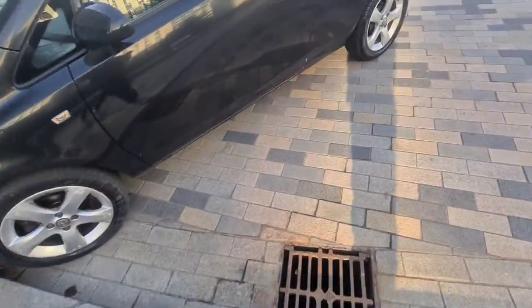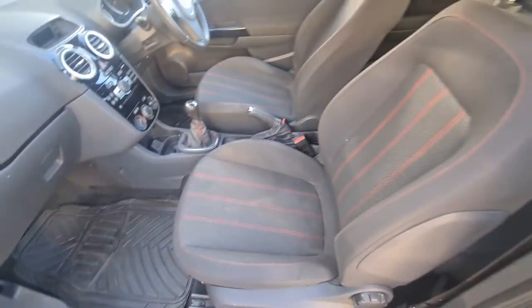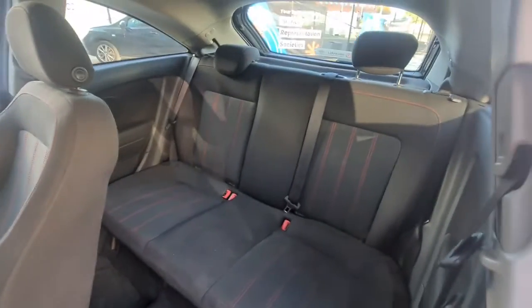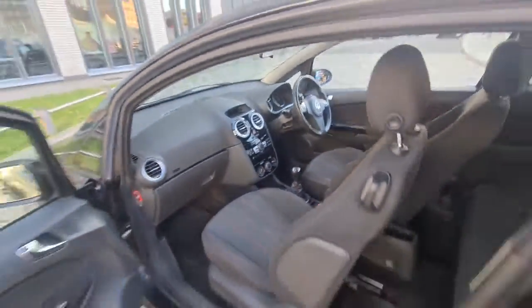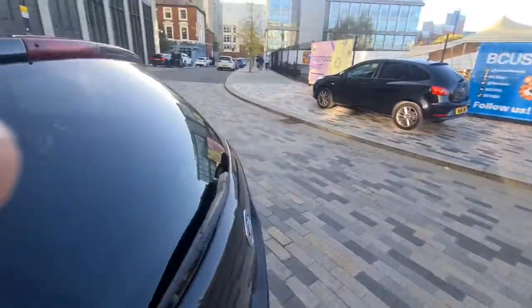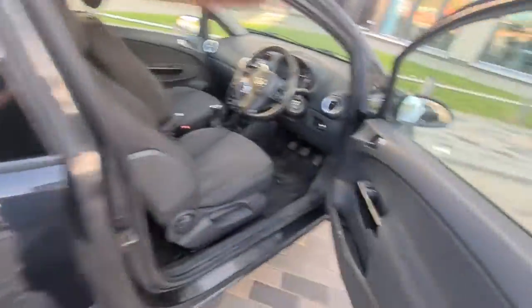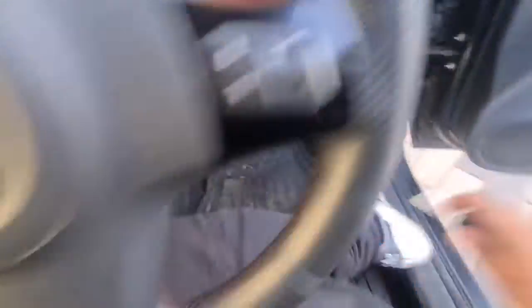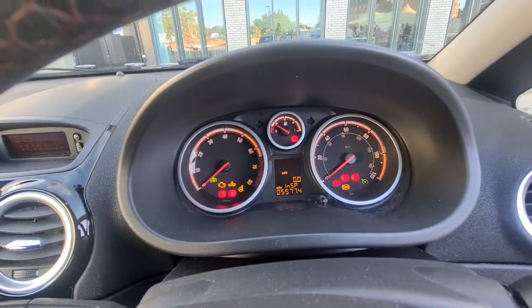Let's take a look at the interior. We have electric windows at the front. The seats have red stitching — lovely, no rips or tears, no marks or stains. The back is great as well, can easily fit five people. Here's your driver's side footwell — 55,000 miles on the clock, only very low mileage. There's your ignition.